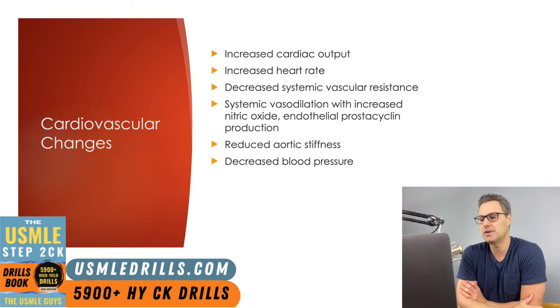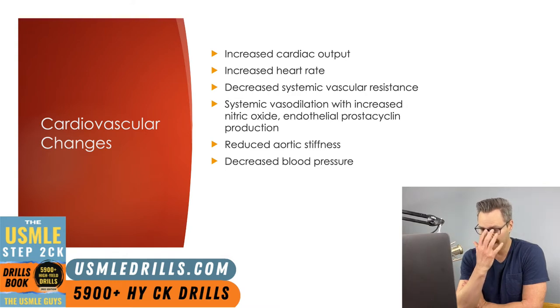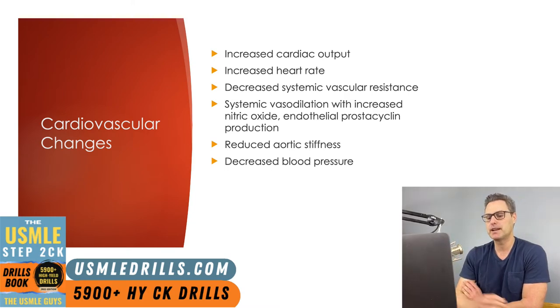Let's talk about some of the cardiovascular changes we expect to see in pregnancy. During pregnancy, there is a net increase in cardiac output, necessary to keep up with elevated maternal and fetal metabolic needs. Cardiac output equals heart rate times stroke volume. The pregnant body achieves this increase through a decrease in systemic vascular resistance, an increase in heart rate, and an increase in preload. Systemic vasodilation results in an overall decrease of systolic and diastolic blood pressure.